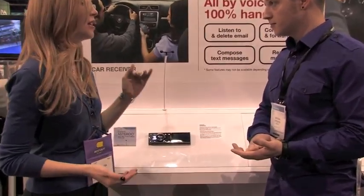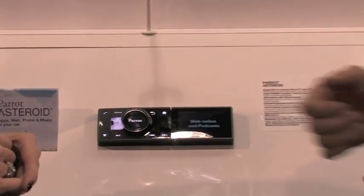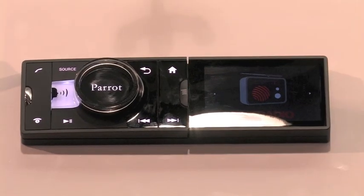Will it work in any car or is it going to be model specific? No, it's not model specific. It's a single DIN — the standard this is called, a single ISO — which leaves it open for a lot of aftermarket dash kits for every vehicle that's out there.